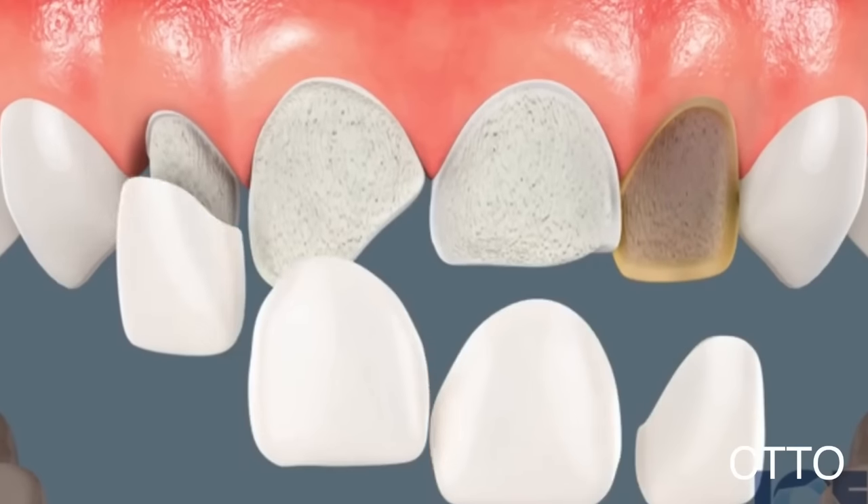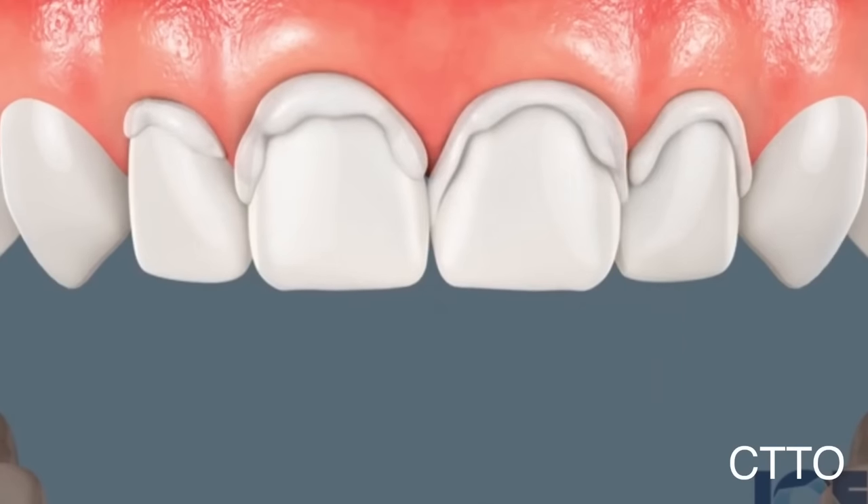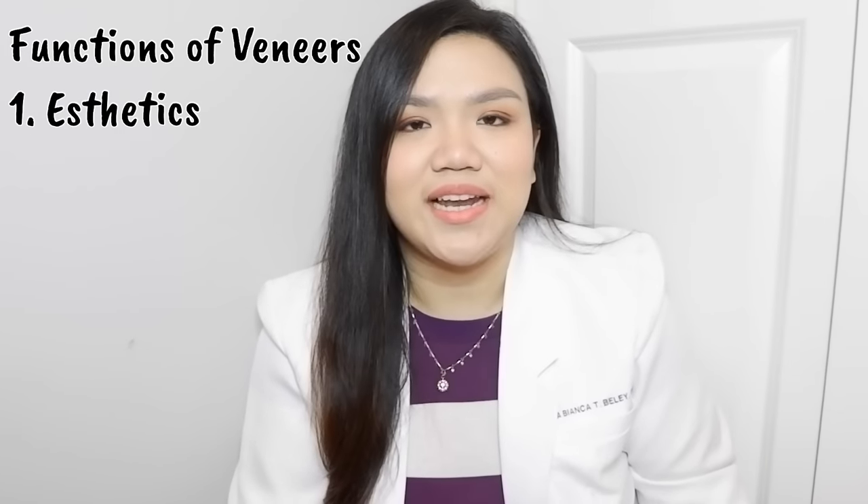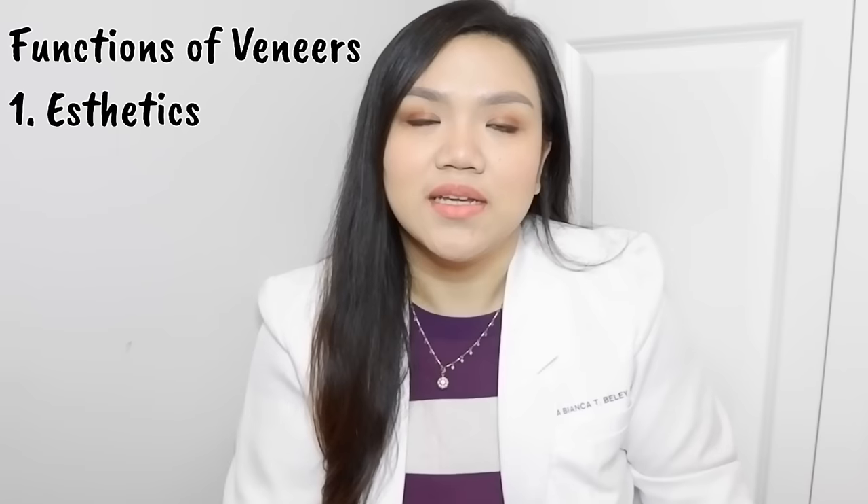When dentistry is applied to someone's teeth to make them attractive and confident — imagine when you enter a room and you smile, it's really different when you have a nice set of teeth. You're not just confident with your smile, but also confident speaking and talking to other people. The number one function of veneers is for aesthetics, and it can also change the shape of your face depending on the shape of the veneers.